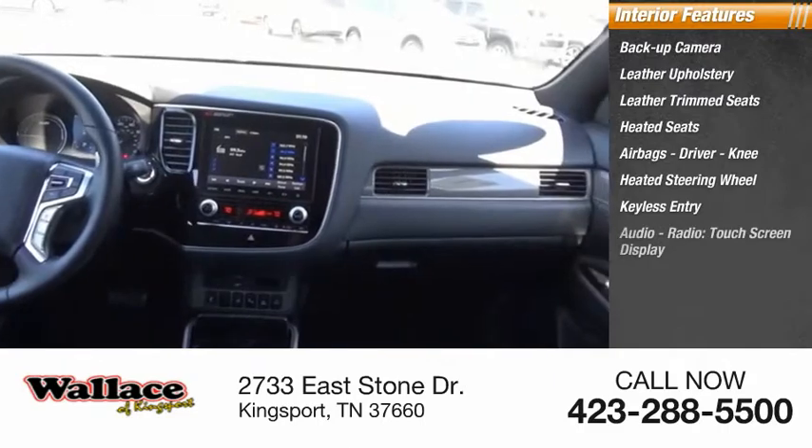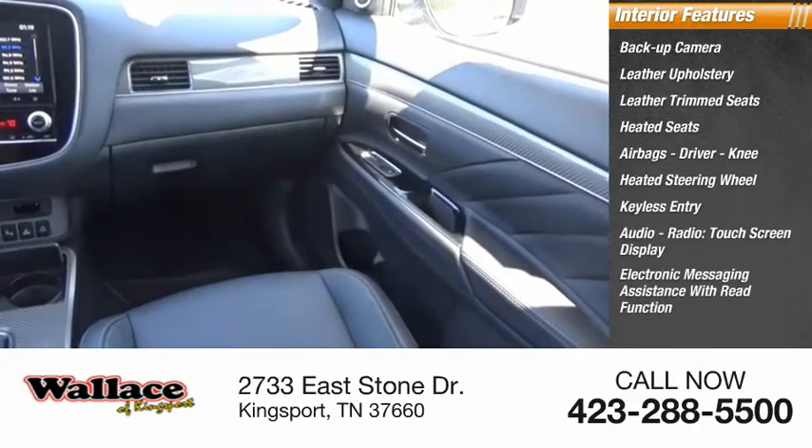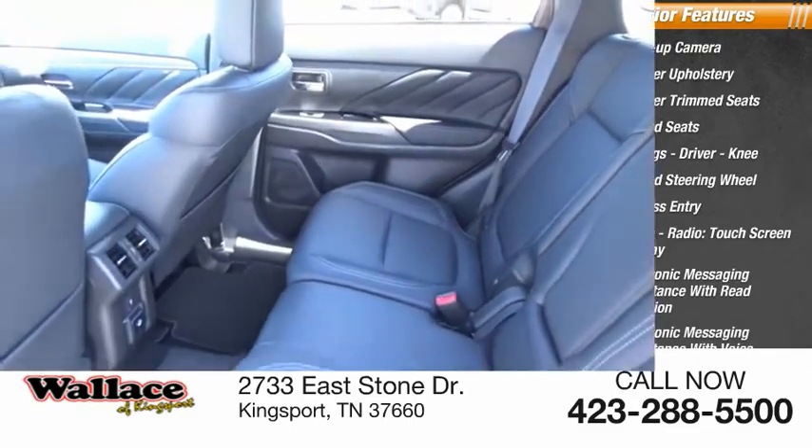Keyless entry, audio radio, touchscreen display, electronic messaging assistance with read function, electronic messaging assistance with voice recognition. A vehicle like this doesn't come along every day.